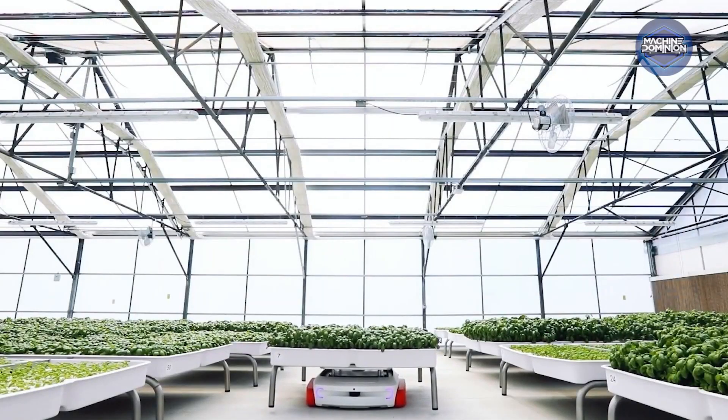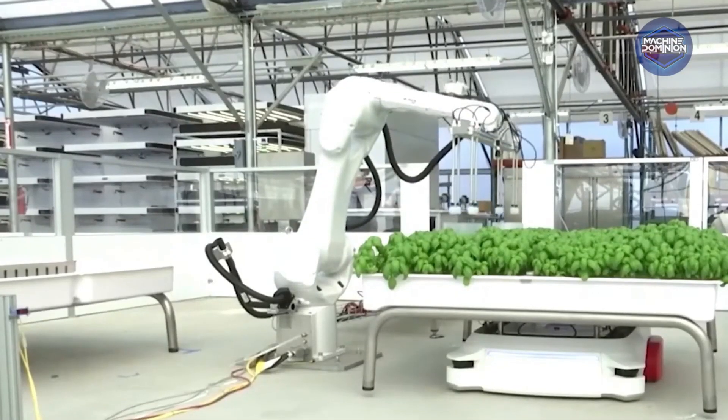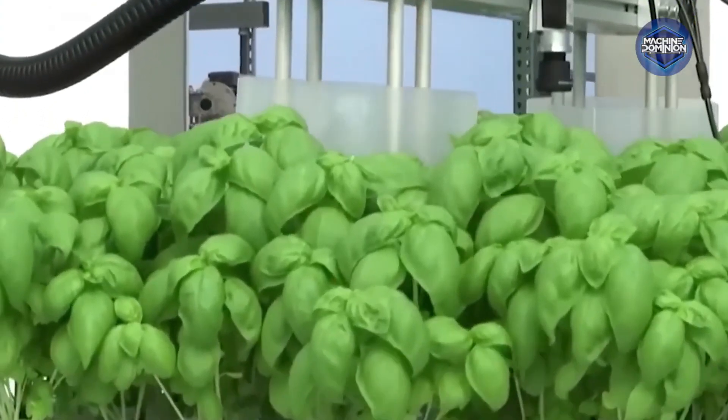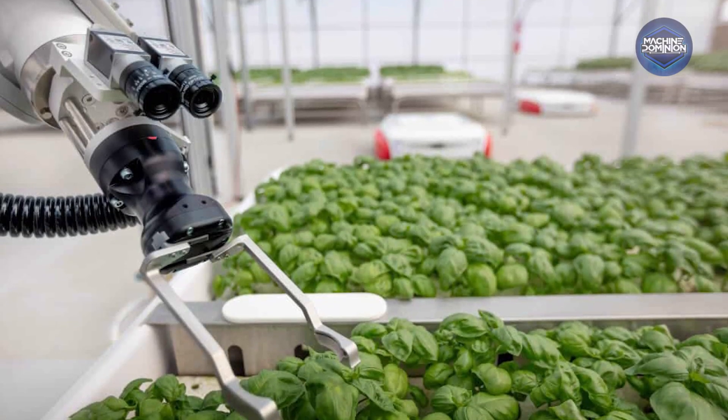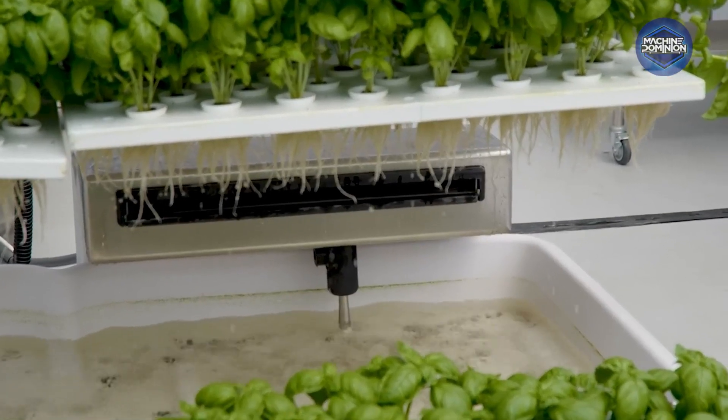The plants sit in clean, water-based trays, which means no soil, no mess. Grover moves module after module with robotic precision, feeding each plant exactly what it needs. Water use is down by 90%, and efficiency is up to the ceiling.